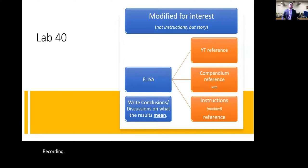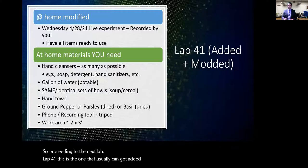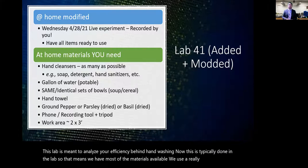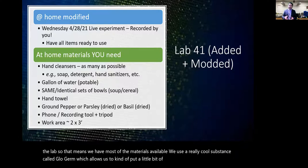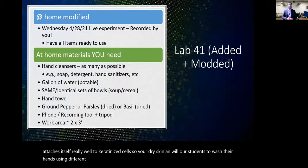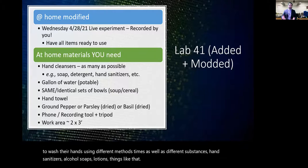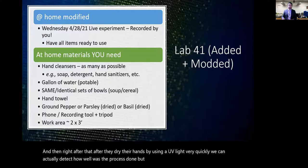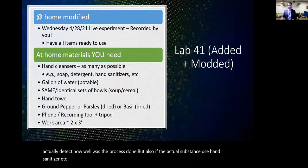Lab 41 analyzes your efficiency at hand washing. Normally done in person, we use a substance called Glo Germ, which attaches to keratinized skin cells. Students wash their hands using different methods, times, and substances — hand sanitizers, alcohol, soaps, lotions — and then under UV light we detect how well the process worked and whether the substance used made any difference.